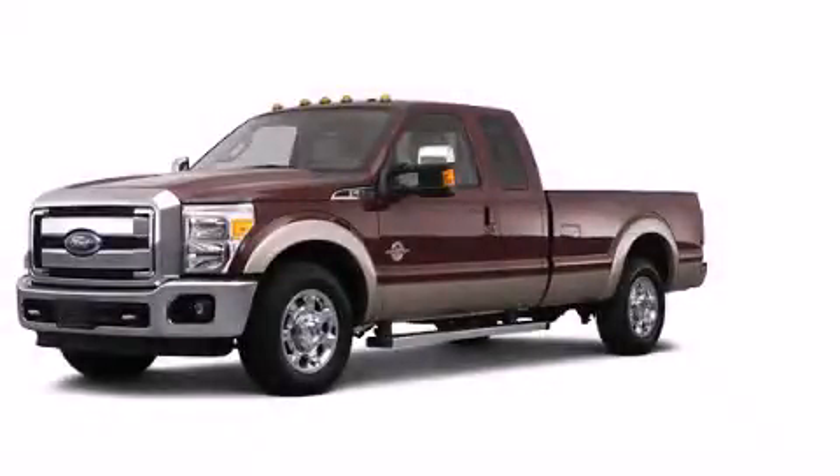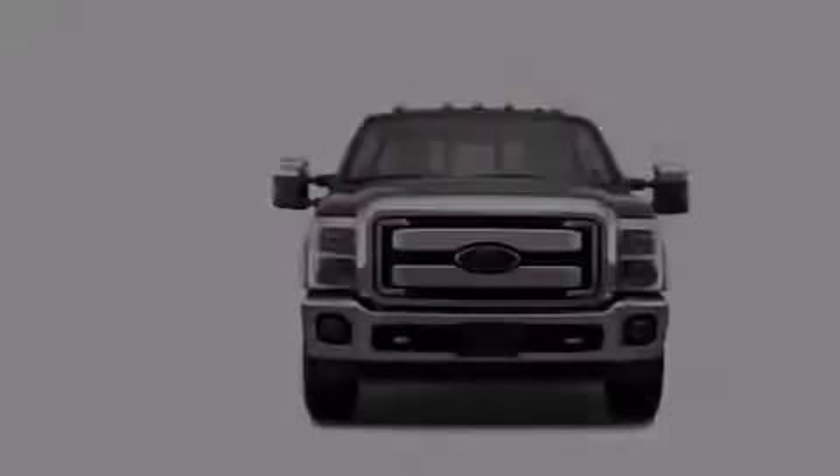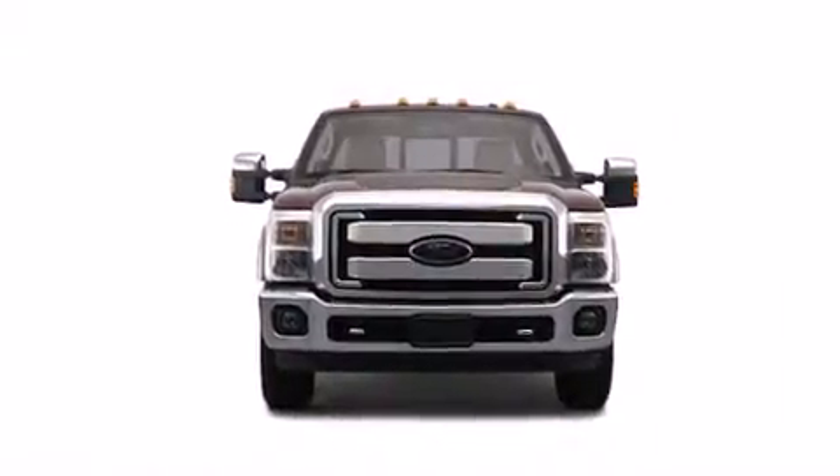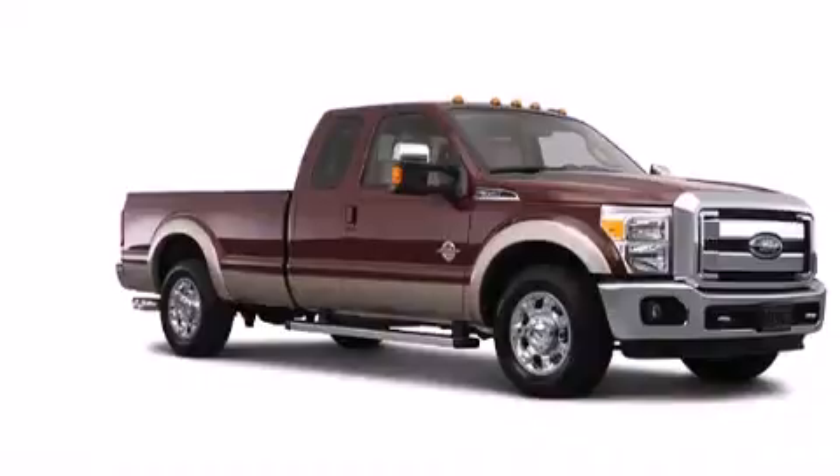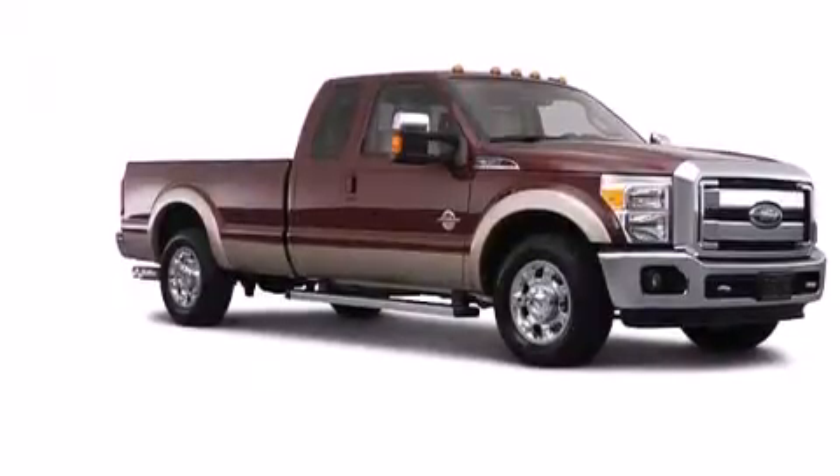This is a brand new 2012 Ford F-Series. It has what you need for work as well as what you want for play. It has a 6.2-liter eight-cylinder engine, an automatic transmission, and four-wheel drive.